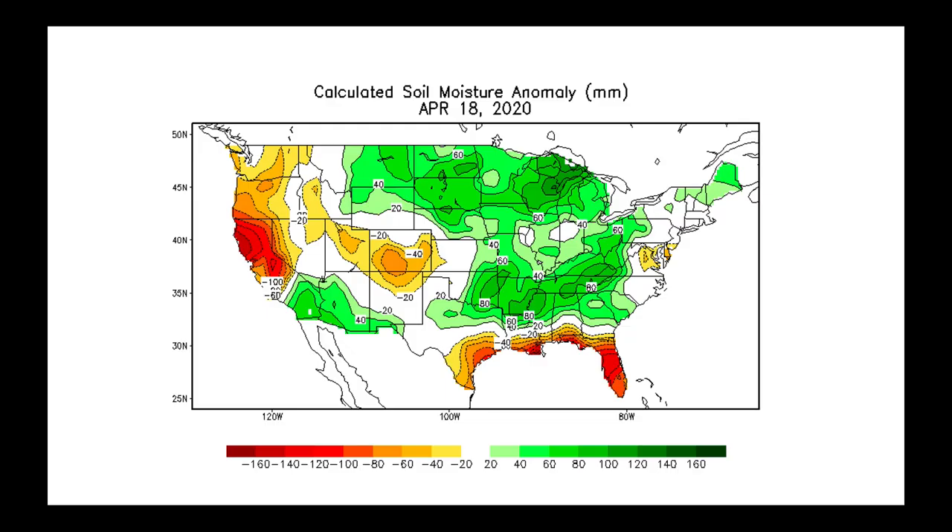Thinking about that, let's look at current calculated soil moisture anomalies. Where we've seen things dry out a bit has really been right in through here — that would include parts of Iowa, Missouri, Illinois, Indiana, and parts of Ohio.